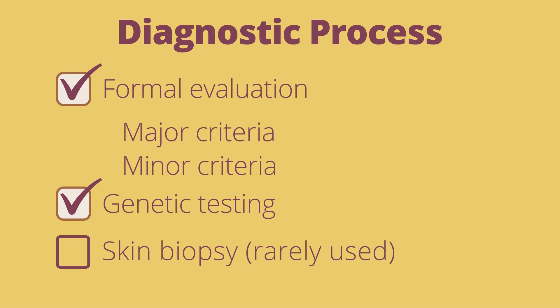Formal evaluation and genetic testing are required for a diagnosis, which include major and minor criteria. Skin biopsy is mentioned below, but is rarely used as it can only rule out other types of EDS.